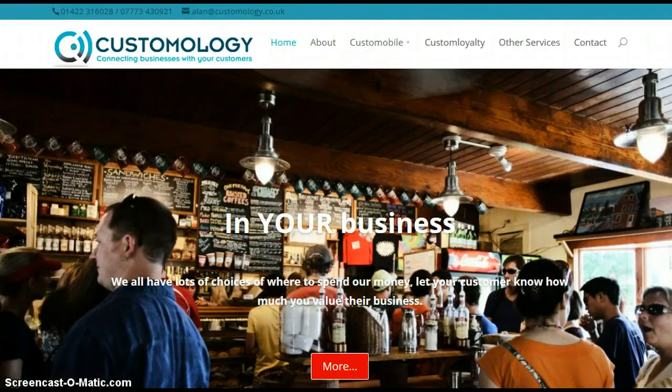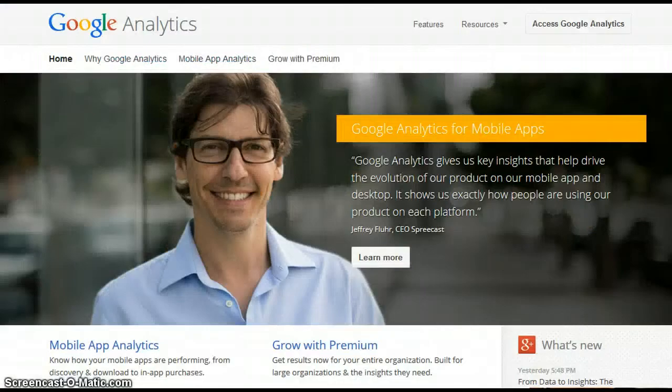We're going to look at a piece of free software called Google Analytics. You may know if this is installed on your website or not. If not, get hold of your website designer, because it probably is — it's almost default that this free software is added to a website whenever it's created. If you don't have access yourself, just get hold of your website designer and ask them for the facts.